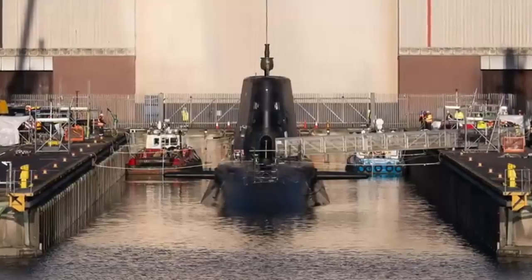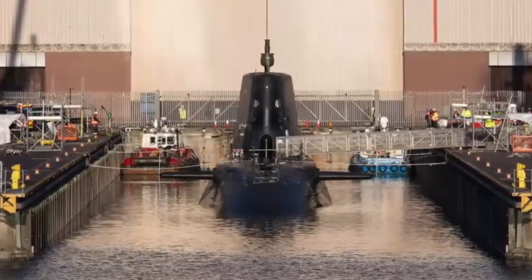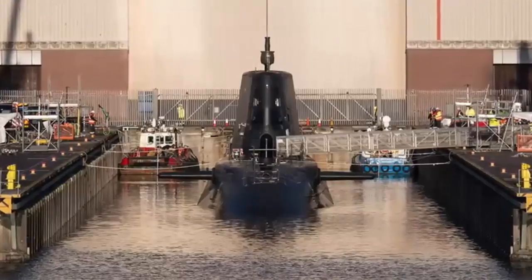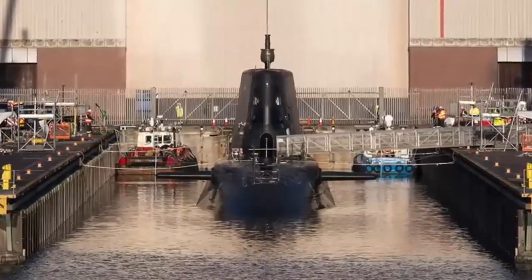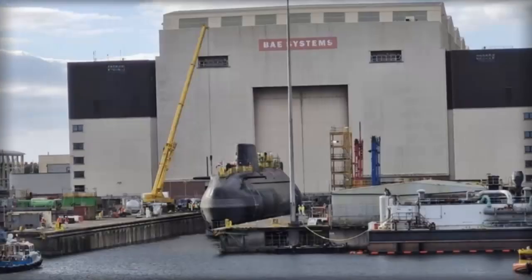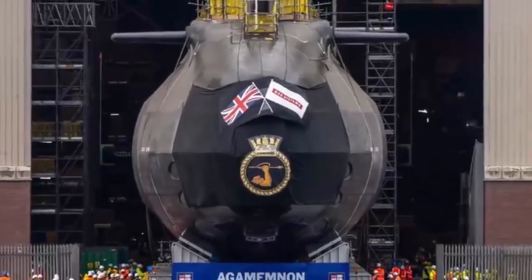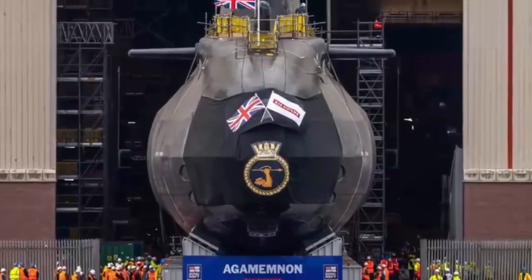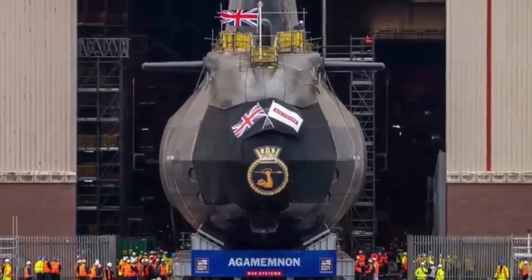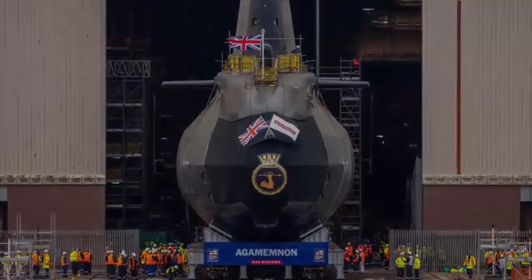Over three days, the 7,400-ton boat was carefully tested for stability, watertight integrity, and buoyancy. During the tests, 30 of the boat's crew and engineers from BAE Systems verified that the submarine's internal weight was correctly balanced and its systems functioned as designed. The trials also allowed calibration of sensors and fine-tuning of ballast settings to ensure precise underwater handling before sea trials commence. Sixteen tons of lead weights were moved from side to side on trolleys inside the boat to establish Agamemnon's center of gravity.